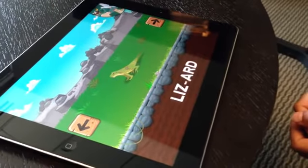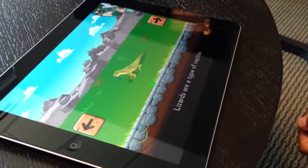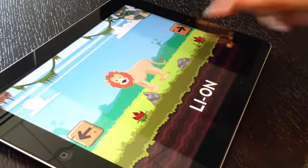the app features beautiful illustrations, audio pronunciations, and age-appropriate definitions for more than 50 animals. It also features real animal sounds.